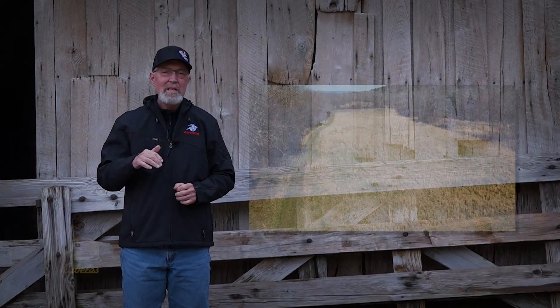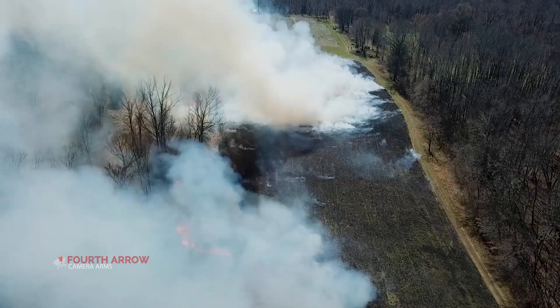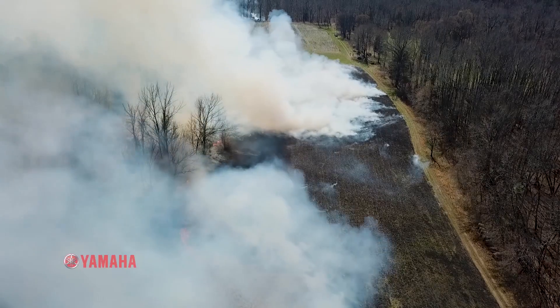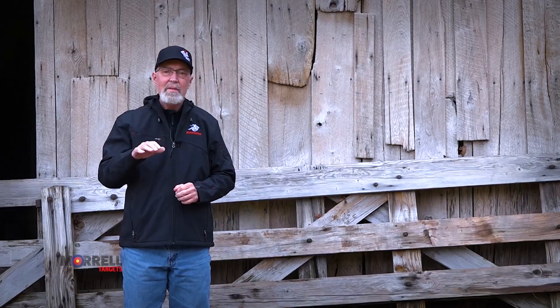Last spring, Heath and Lindsey decided to use prescribed fire to restore an area that hadn't been a food plot in many years. They wanted to get rid of the weeds and get it ready for a spring plant. After the prescribed fire, Heath planted most of it in Eagle Seed's forage soybeans and left one area to grow up in native grasses for cover. In timber country, having quality cover and food can make for some great hunting.